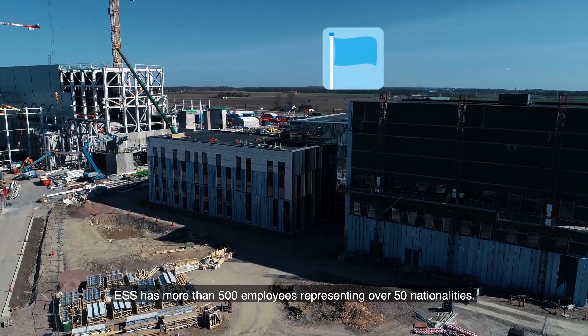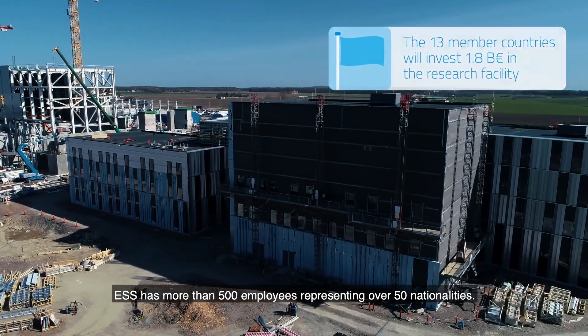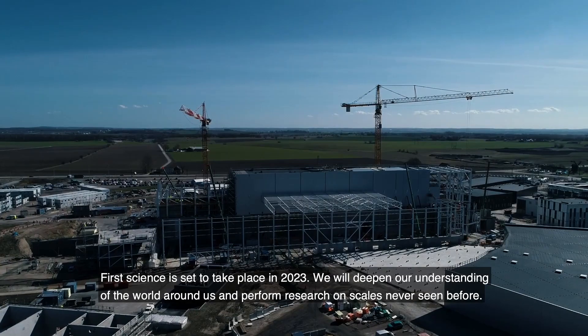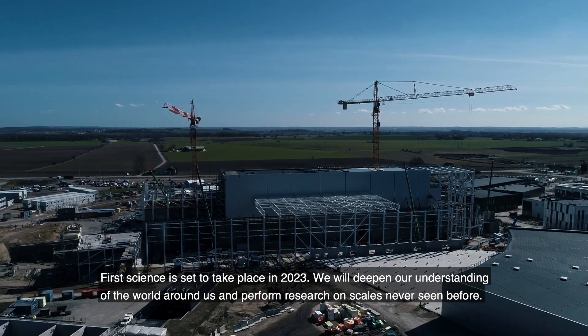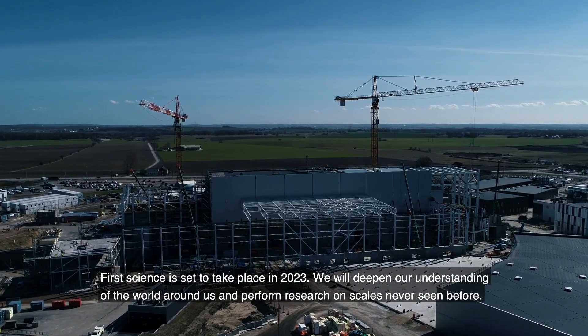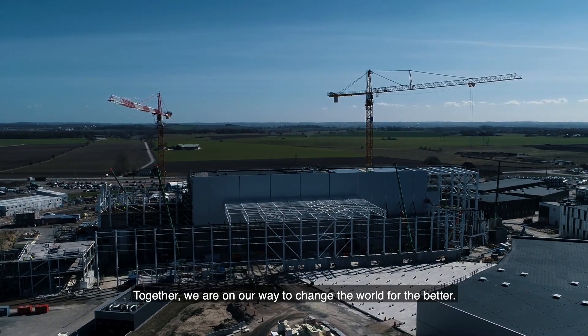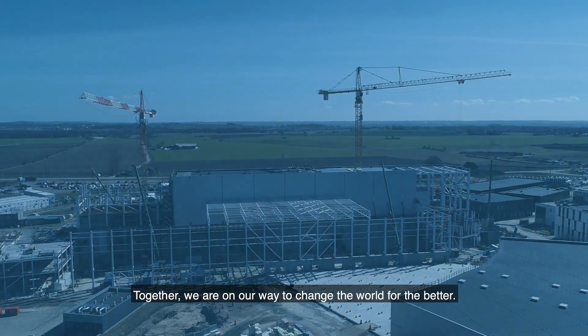ESS has more than 500 employees representing over 50 nationalities. First Science is set to take place in 2023. We will deepen our understanding of the world around us and perform research on scales never seen before. Together, we are on our way to change the world for the better.